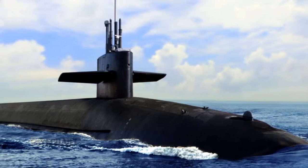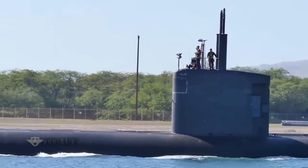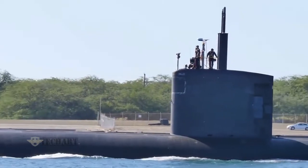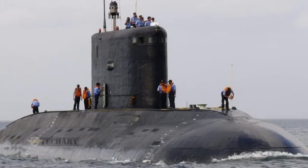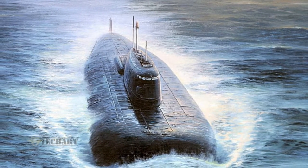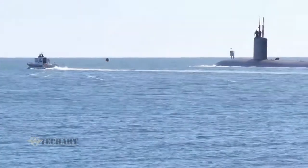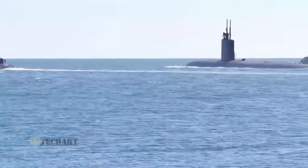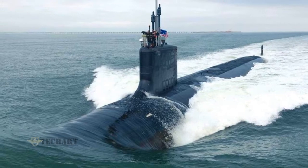Most submarines are painted full black. Some countries paint their submarines in two colors — the top part black and the bottom part orange. Some small submarines are painted green. The main reason why submarines are painted dark is that dark colors reflect less light and are easier to camouflage in visual observation. Anti-submarine warfare does not rely only on sonar; visual observation is also one of the important channels. Submarines with insufficient diving depth are still very likely to be discovered through aerial observation, and sometimes due to changes in light, submarines can be discovered by ships.